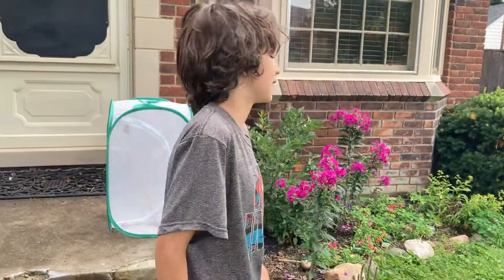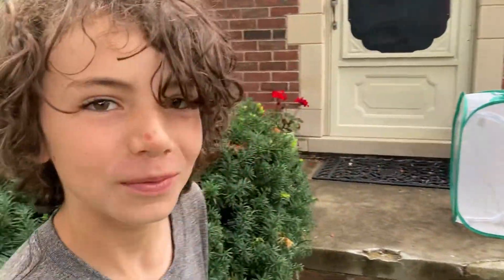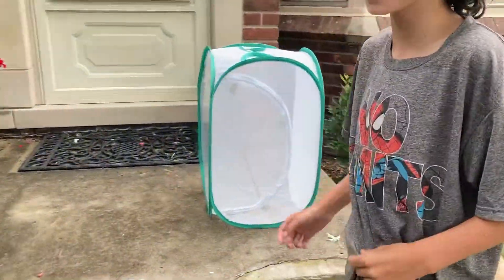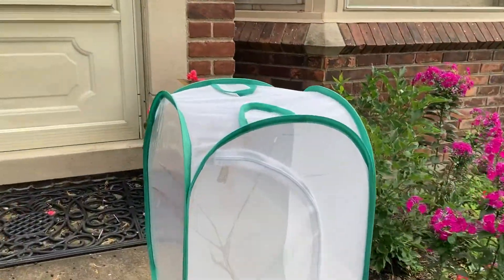Hi guys. Today we're going to release another butterfly. It's probably the biggest one we ever released.